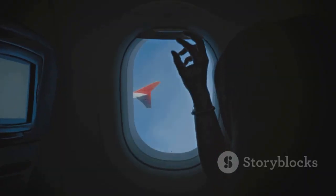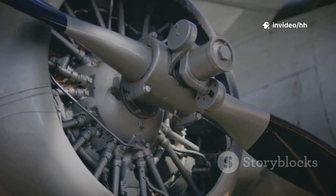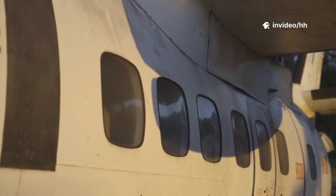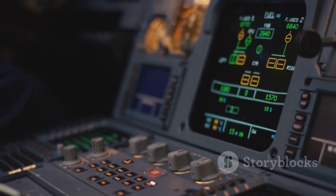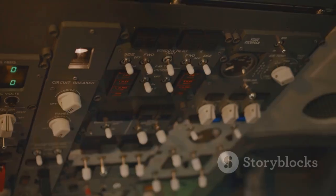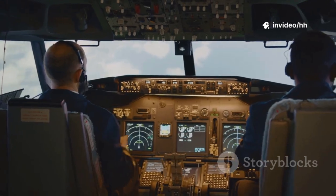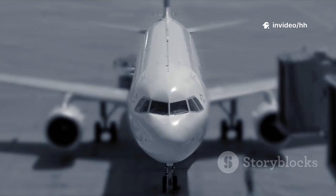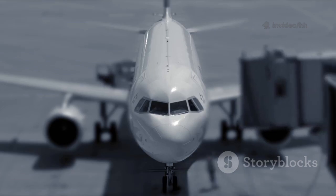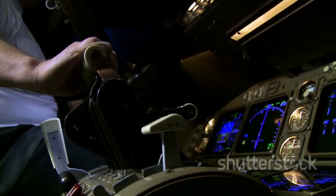Older Boeings sometimes have eyebrow windows — small panes above the main windshields for extra visibility. These are now rare, phased out as technology improved. Spotting eyebrow windows means you're looking at a classic Boeing. Even the futuristic 787 Dreamliner keeps the Boeing DNA: four large cockpit windows, but the side window still slants upward. It's a modern twist on a timeless design. No matter the model, the angled window is a Boeing trademark.